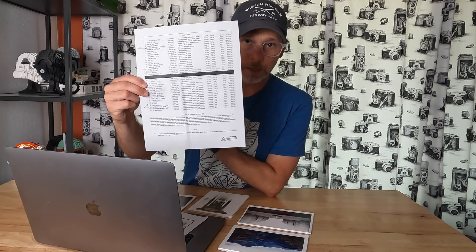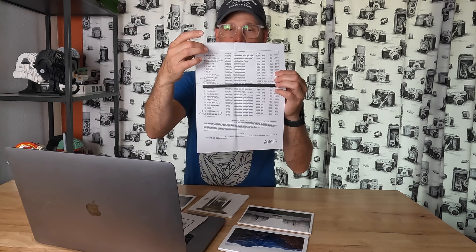From there I started typing up an Excel spreadsheet — a list of all the pictures — because the photos at this exhibit are also going to be up for sale. I had to list things for the people helping create the title cards: the title, the orientation, the media, the size, how it's hung — wire or float — and also the price.